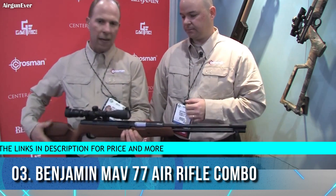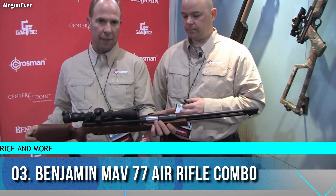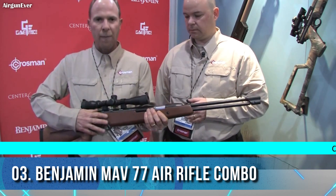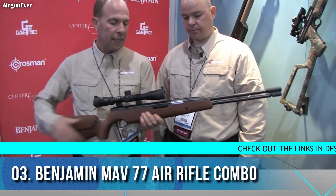One of the upgrades we've had is a brand new stock designed specifically for this gun — it's all hardwood and ambidextrous. Another improvement was to the trigger mechanism, giving it a much better feel when firing.